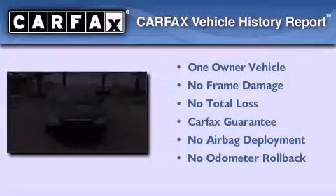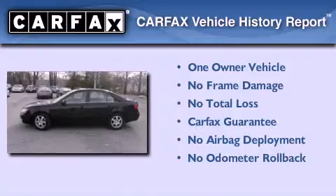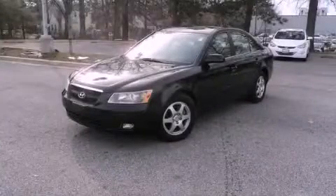This Hyundai has had only one owner, and it qualifies for the Carfax buy-back guarantee. Contact us today to arrange your test drive.